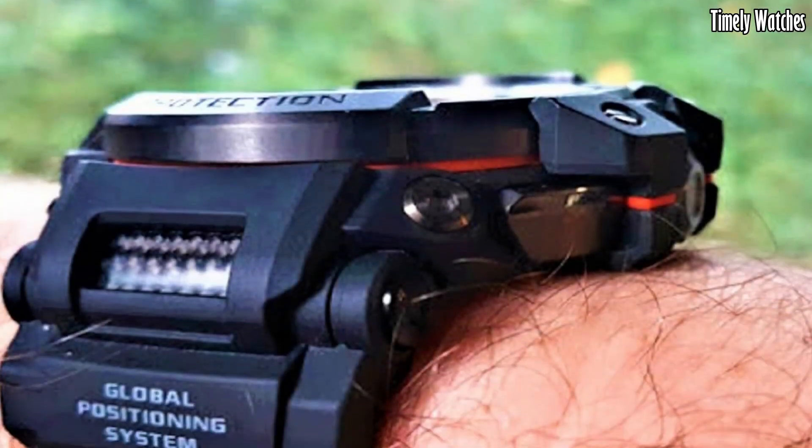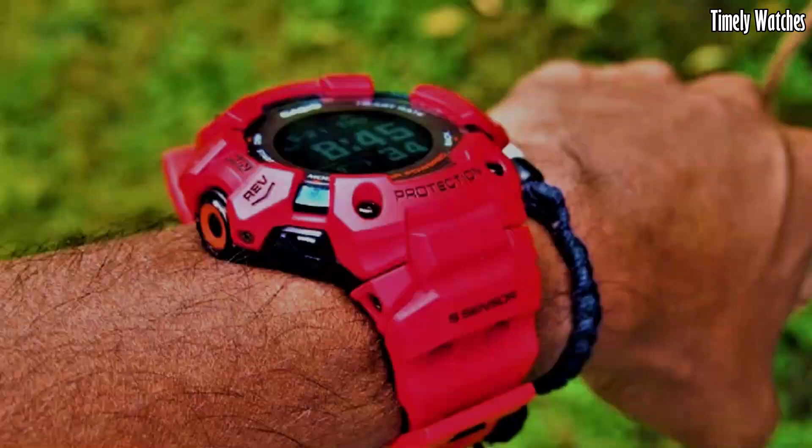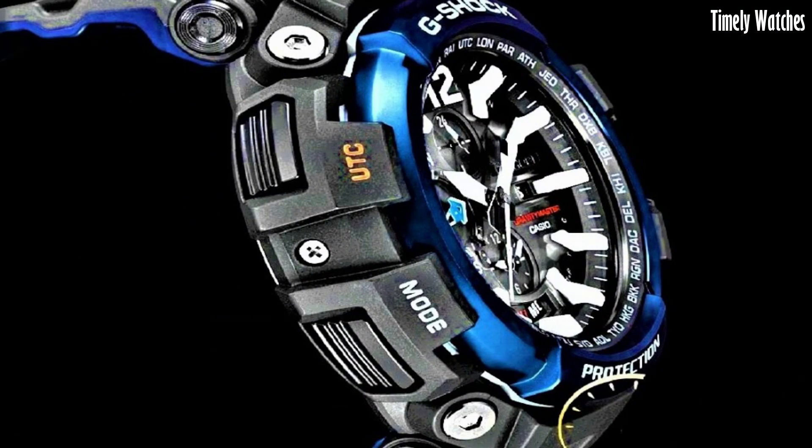These are the best Casio G-Shock watches available on the market today. Please like and subscribe to my channel and press the bell icon to get new video updates.